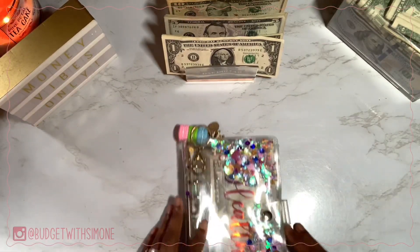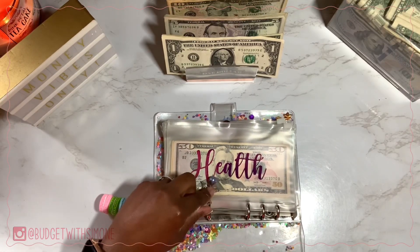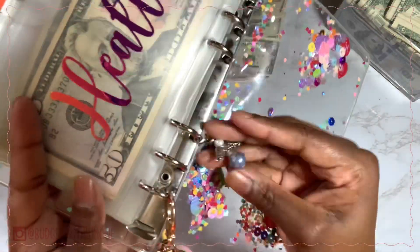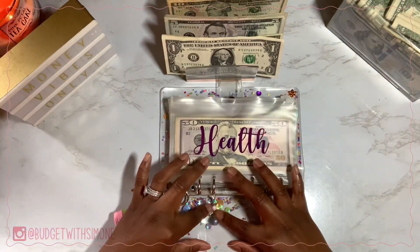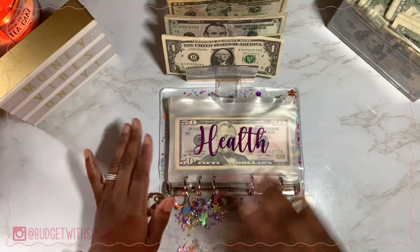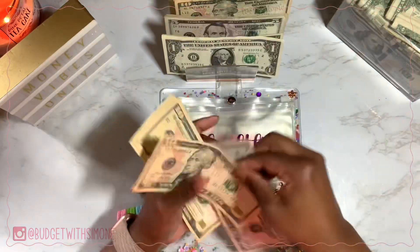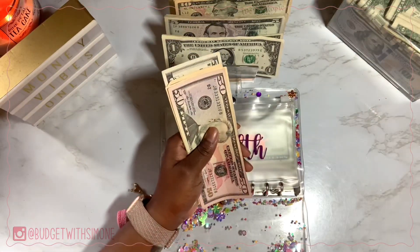Let's go into my clear binder. This little charm here was my something blue on my wedding day — my mom gave it to me, it has wings with a little blue pearl on it. I just keep it in this binder because things break off keys. Health is next and is getting $10. Health now has $95.